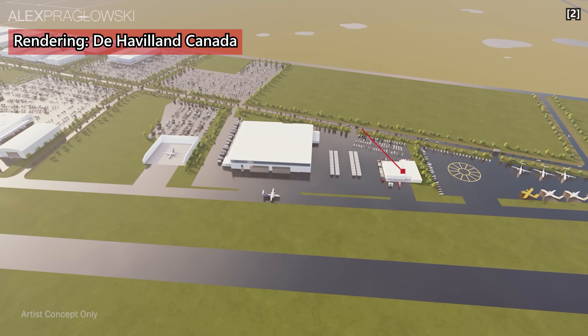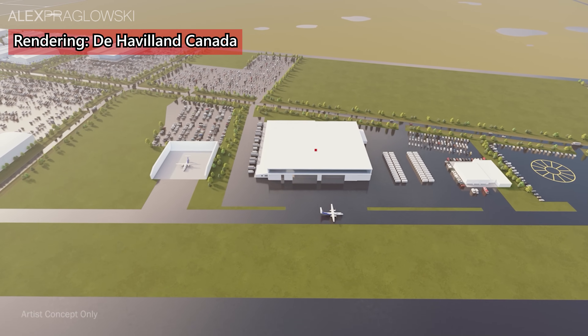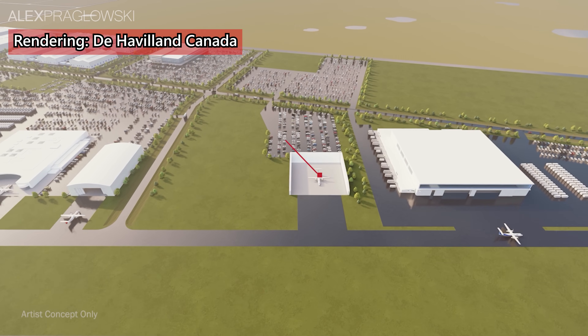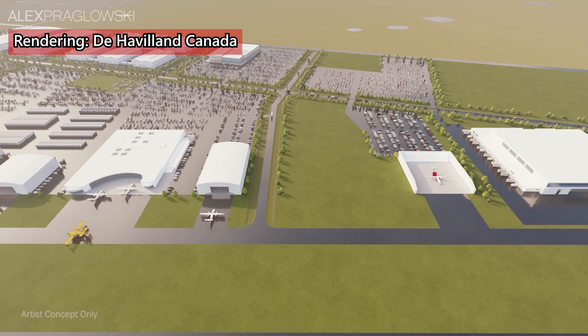If all goes according to plan, construction could begin as soon as late 2023, with the first buildings opening in 2025. The project should take approximately 10 to 15 years to fully complete, creating at least 1,500 jobs, and the whole site will be called De Havilland Field.